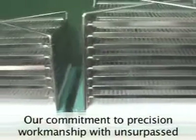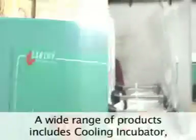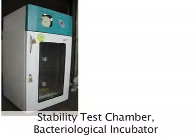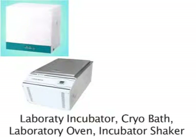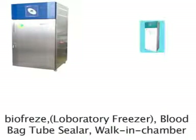Our commitment to precision workmanship with unsurpassed customer service has earned us the reputation of a quality manufacturer. Our wide range of products includes Cooling Incubator, Stability Test Chamber, Bacteriological Incubator, Laboratory Incubator, Cryobath, Laboratory Oven, Incubator Shaker, and BioFreeze Laboratory Freezer.